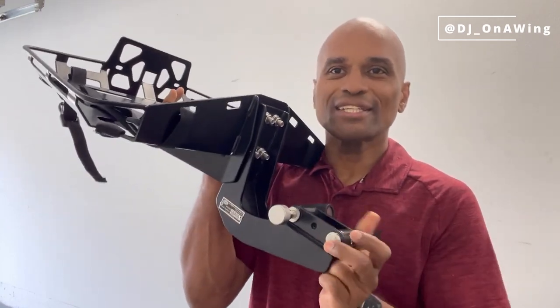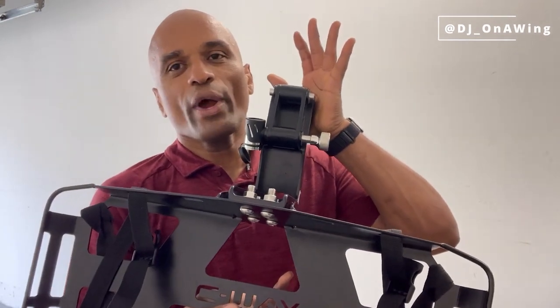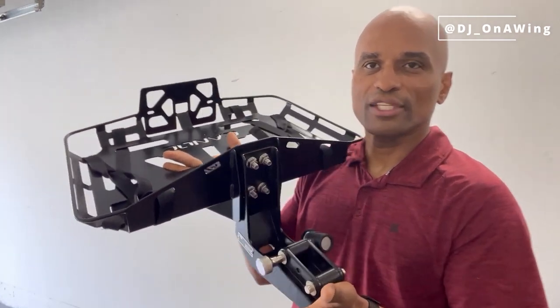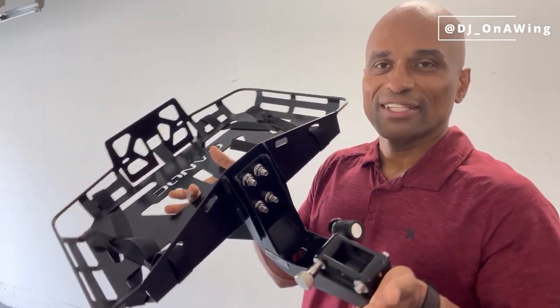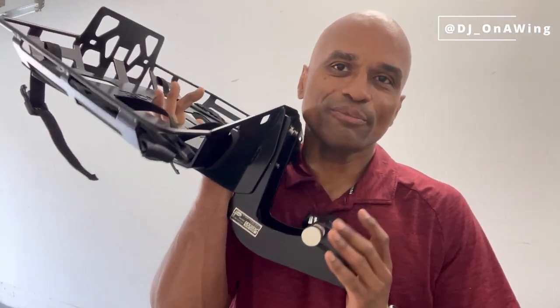It's amazingly manufactured — just absolutely superb quality as you can see. The welding, manufacturing, everything was done really, really well on this, and I hope I'm showing you guys enough so you can see what this looks like. Total cost for this was $1,200 for me.